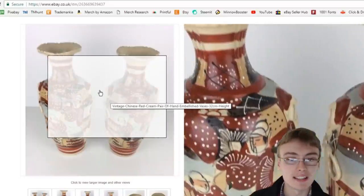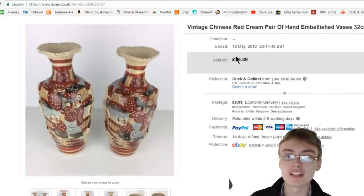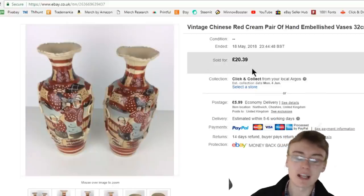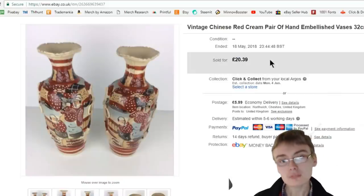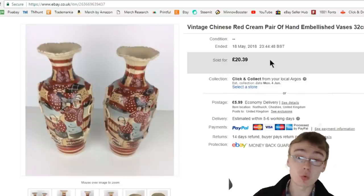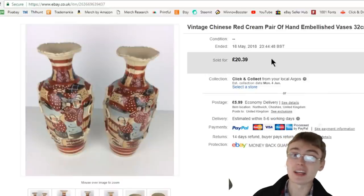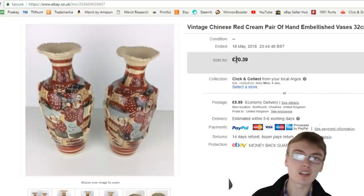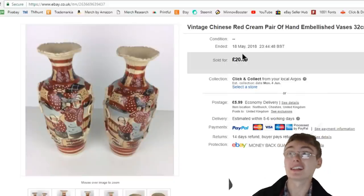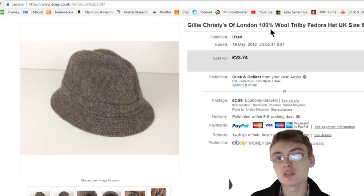Next are these vintage hand-embellished Chinese vases — quite nice. They stuck around for a while and got £20.39 plus postage, which is a reduced price — I must have reduced them by 5% or 10%, hence the odd £0.39. I would have got these in an auction job lot, probably not costing more than three or four quid the pair. They took maybe four or five months to sell — not years like the Jacqueline Wilson books.